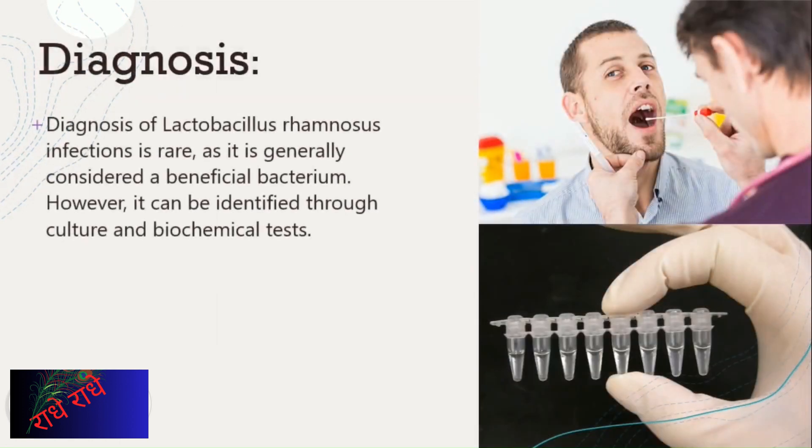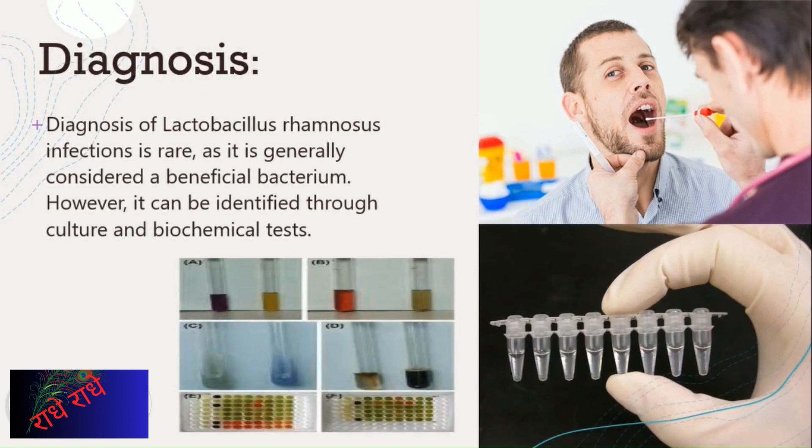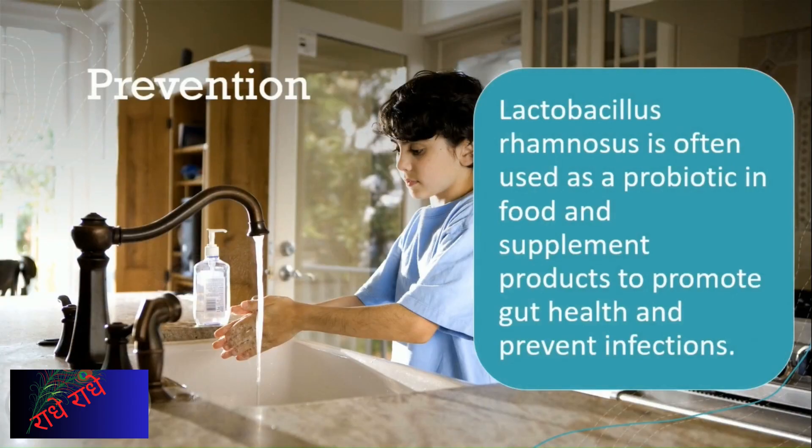Diagnosis of Lactobacillus rhamnosus infections is rare, as it is generally considered a beneficial bacterium. Culture and biochemical tests, however, can help detect the presence of the bacteria and determine the severity of the infection. Probiotics such as Lactobacillus rhamnosus can be used in food and supplement products to promote gut health and reduce the risk of infection.